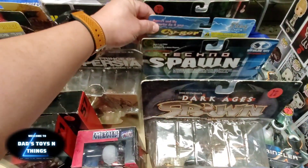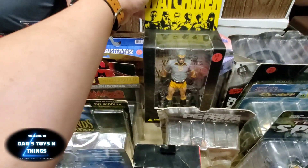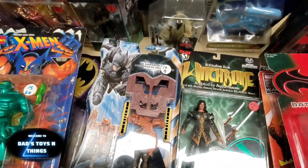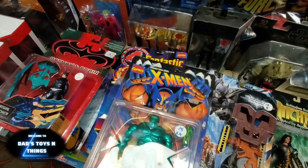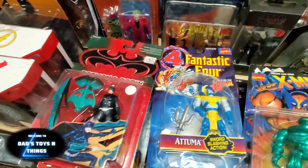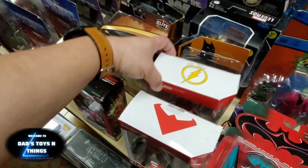You got another mix here — Spawn. Very very intricate. Watchmen. Legends of Batman. So this is pretty much a mix of different figures. Superman, McFarlane, X-Men. And you got a Fantastic Four in here. Thanos. Batman and Robin. That's a nice DC Direct, although they are a little bit smaller.